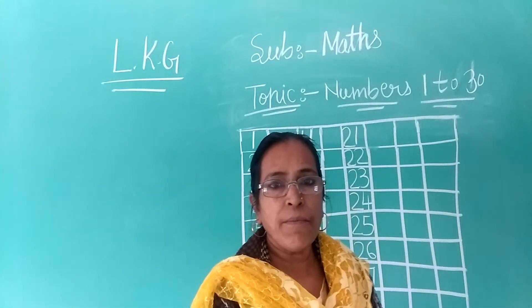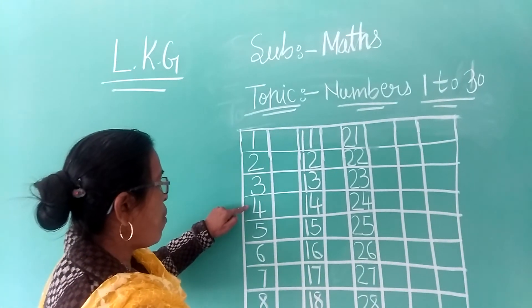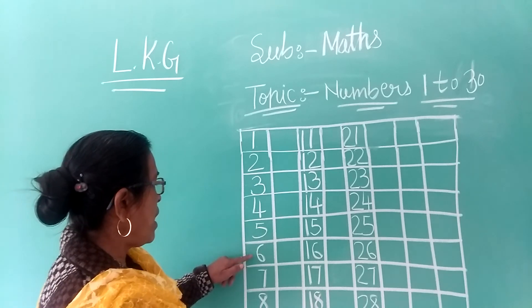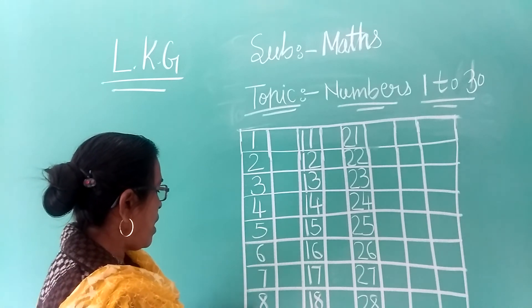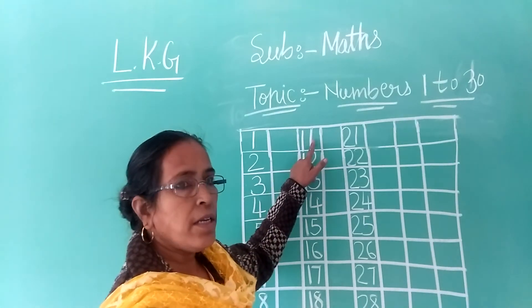Again, repeat with me: 1, 2, 3, 4, 5, 6, 7, 8, 9, 10, 1-1, 11.